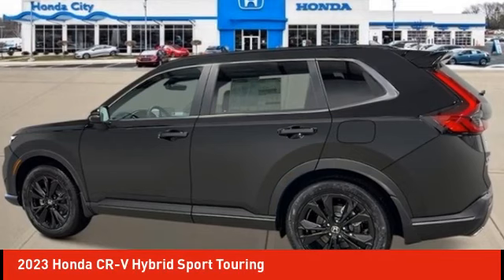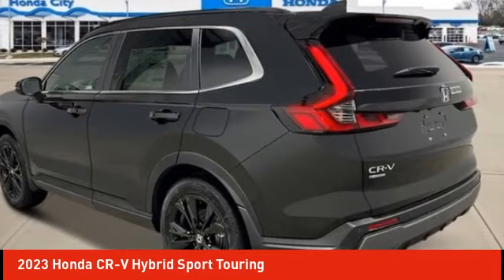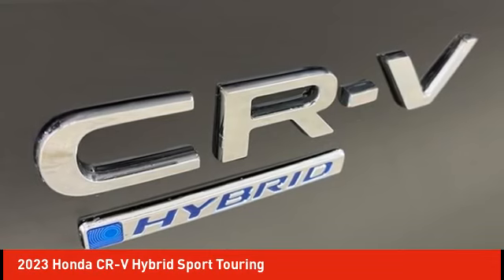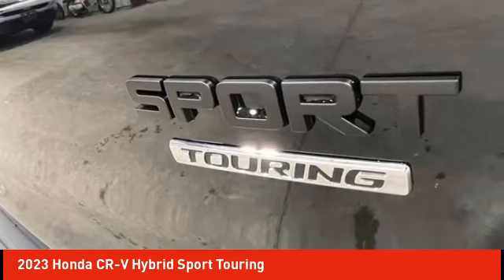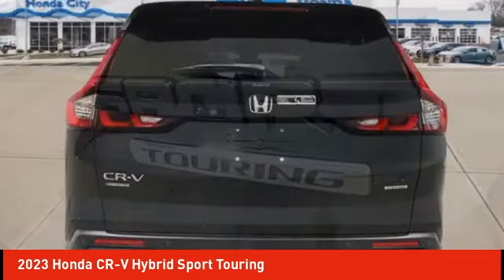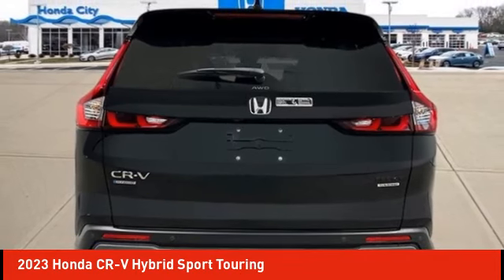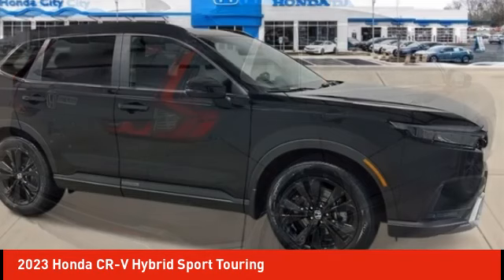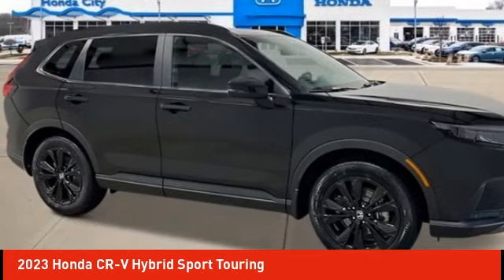Make a great choice today with the 2023 CR-V Hybrid. The Honda CR-V Hybrid offers a powertrain with plenty of energy, a cabin with plenty of room, and a ride with plenty of comfort. This is all in addition to the fact it's a hybrid vehicle and the additional efficiency that it offers.